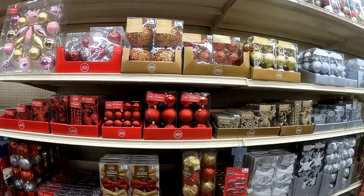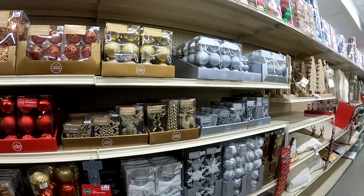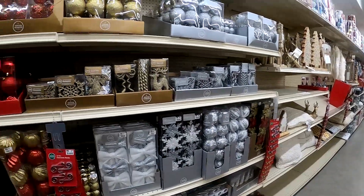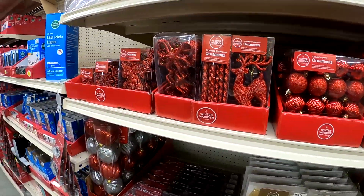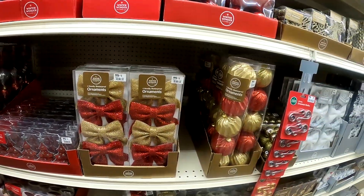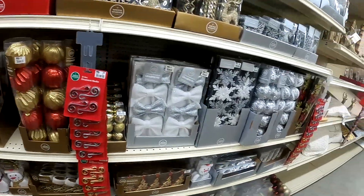Their selection of bulbs was amazing — there were a lot of bulbs in all different styles, different colors, and different materials. Please let me know if you want pricing. If you want me to keep track of the pricing, I would definitely do that in my future videos if you guys are interested, so just let me know.